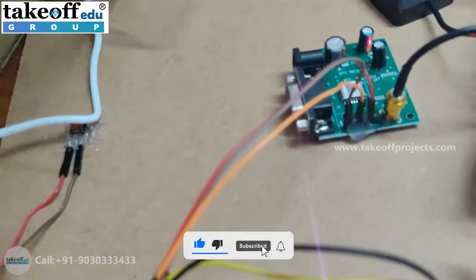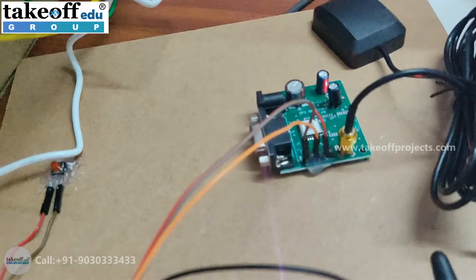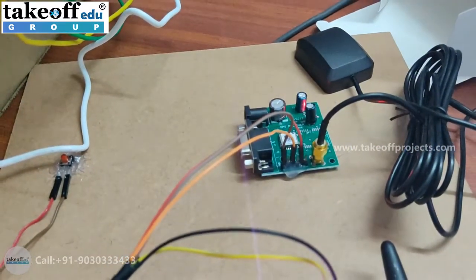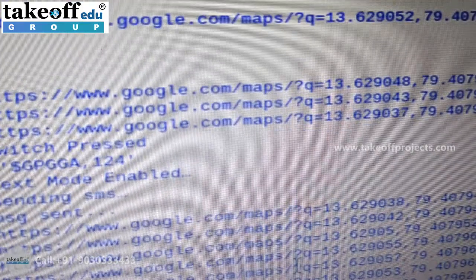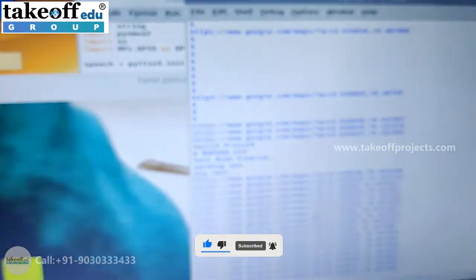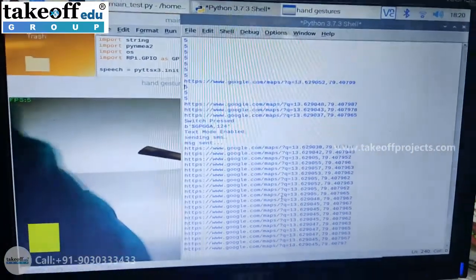We also have an emergency switch. Once the switch is pressed, the exact latitude and longitude details will be sent to the number that was given in the code. That is the working of this project. Thank you.